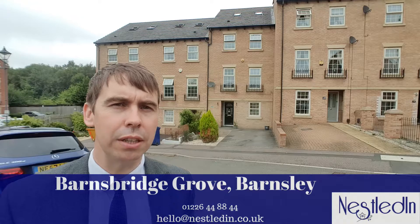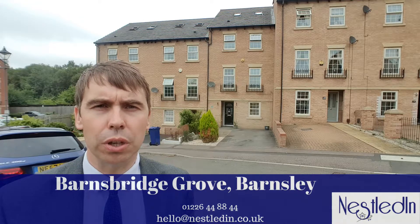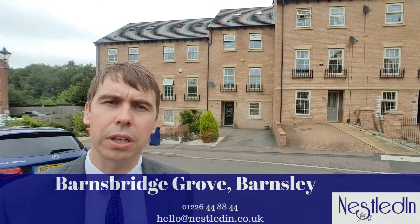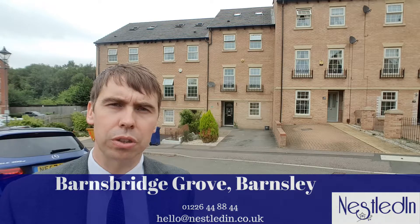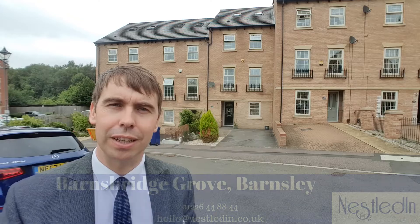They are huge inside, there's four stories of accommodation, all the rooms are such a good size and it's a modern home as well. I think it's going to suit so many buyers, particularly a family, and it's also close to commuter roads and Barnsley train station. Let's go inside and take a look.